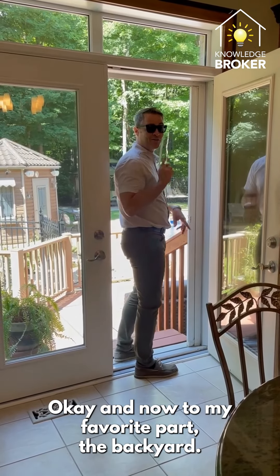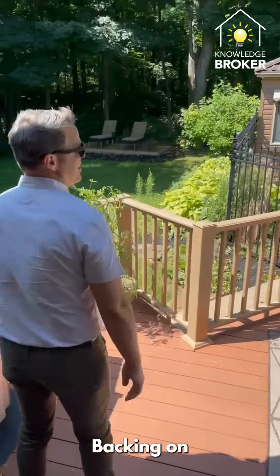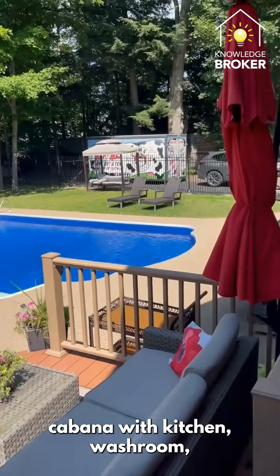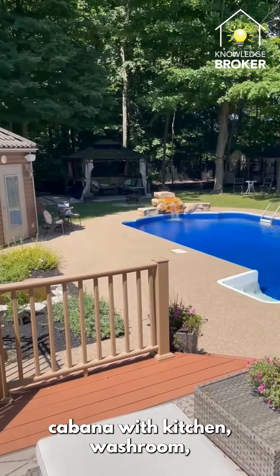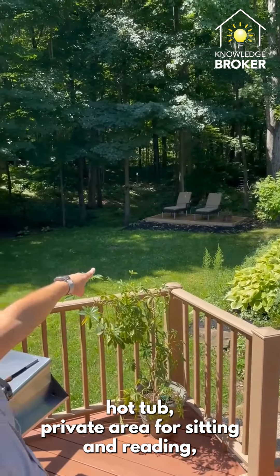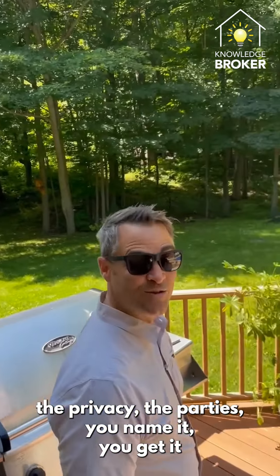Now to my favorite part — the backyard. Backing onto a regional forest with trails, there's a pool, cabana with kitchen and washroom, hot tub, and a private area for sitting and reading. The privacy, the parties — you name it, you get it in this property.